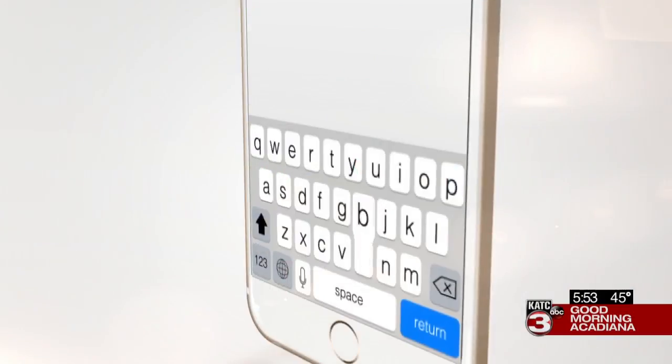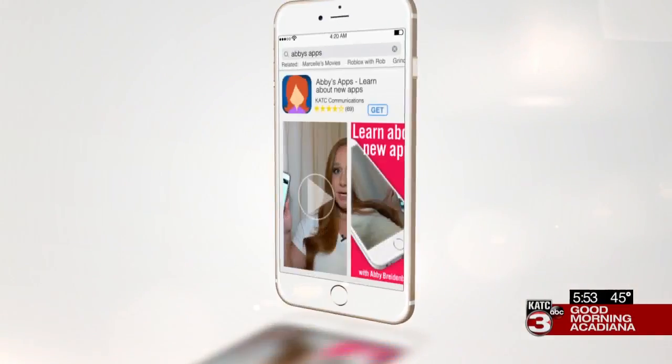As the holidays approach, you might be getting anxious about your Christmas packages arriving in time for the big day. And if you're the type that constantly worries about where your packages are, there's an app for that. Abby Brydenbach shows us in this week's Abby's Apps.